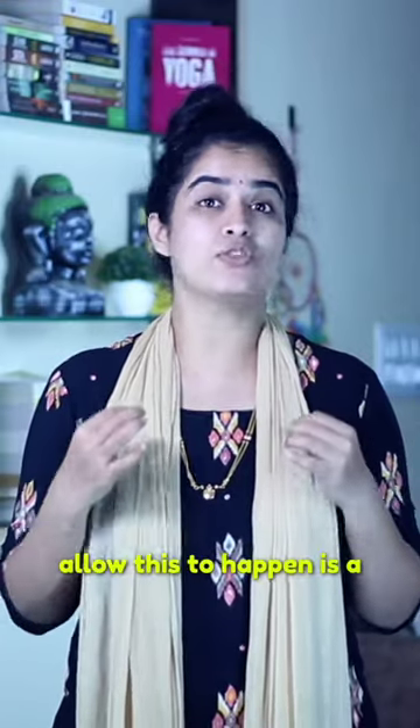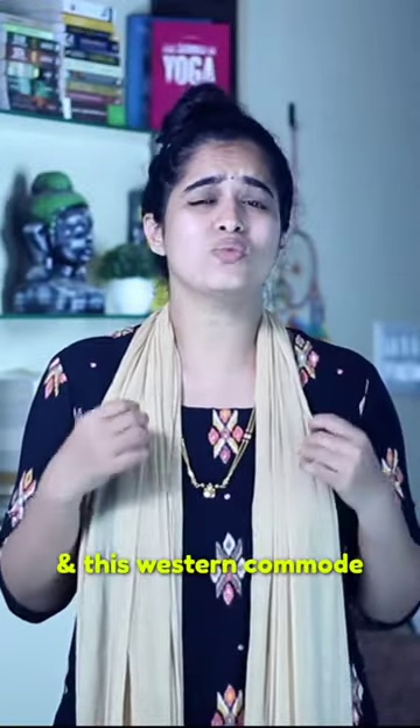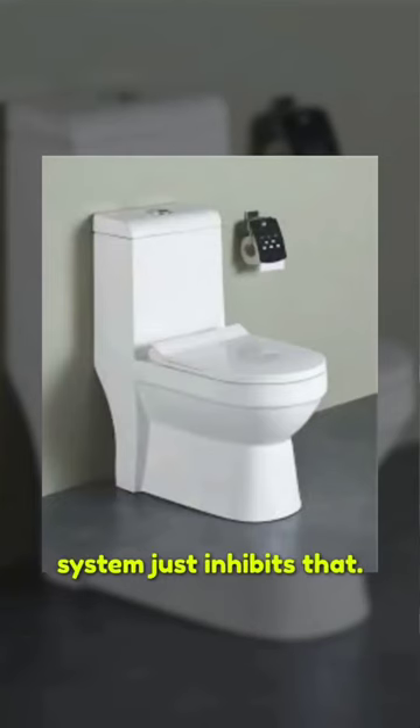The toilet position that's most ideal to allow this to happen is a squatting position, which is the most common practice in India, and this western commode system just inhibits that.